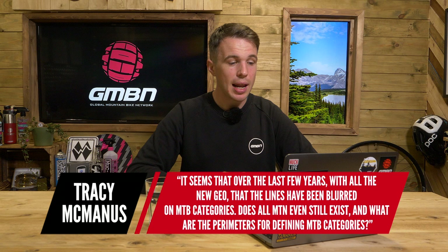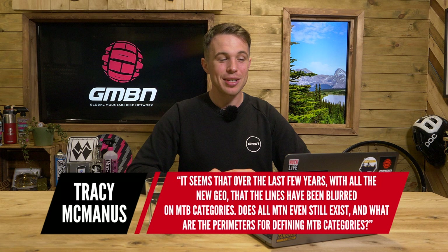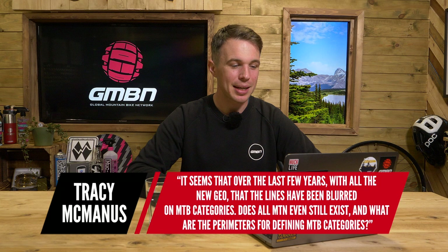The next question is from Tracy, who says: it seems over the last few years, with all the new geo, that the lines have been blurred on mountain biking categories. Oh, this is going to get the comments going! Does all mountain even still exist? And what are the parameters for defining mountain bike categories? I am somebody that has probably contributed towards this, knowingly or not, because I'll always describe bikes — oh, that's an enduro bike, that's a downcountry bike or whatever. But for me, they're just descriptive words.